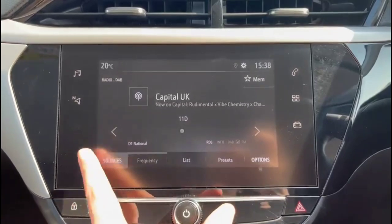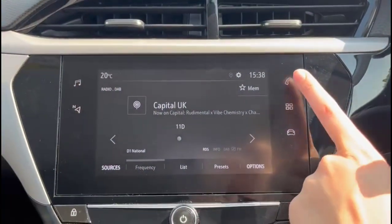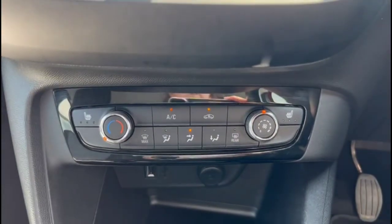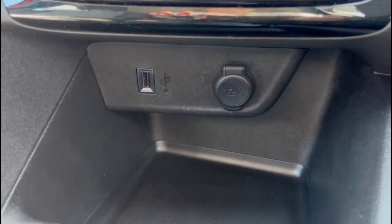There's a touchscreen infotainment system with DAB radio, Bluetooth connectivity for your phone and smartphone projection. The vehicle also features air conditioning with a pollen filter, plus heated front seats and a USB connection for your mobile device.